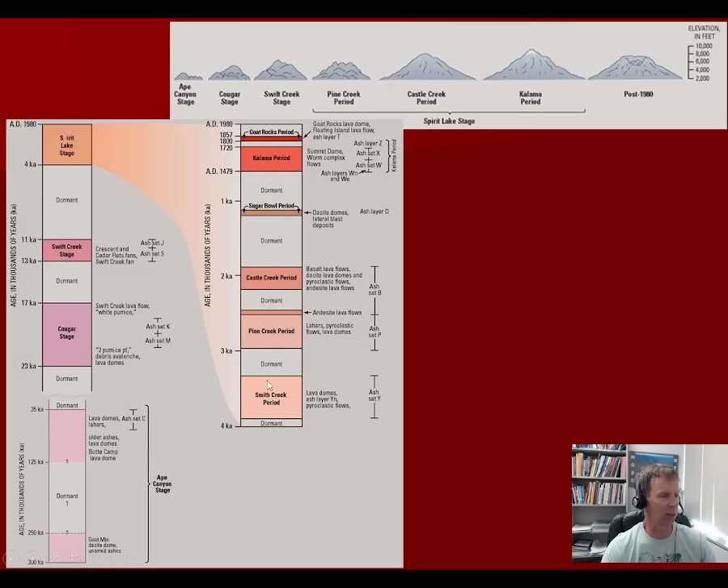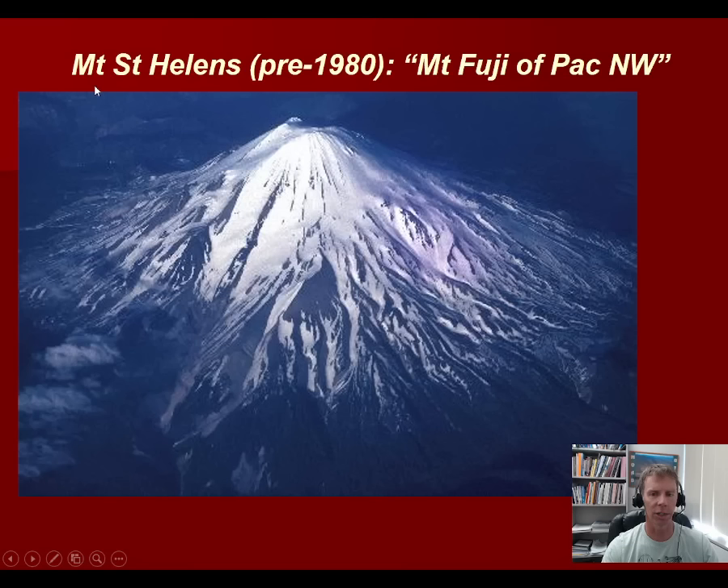This is typical behavior for a stratovolcano — periods of activity, sometimes explosive, sometimes non-explosive, interspersed with dormant periods. Interestingly, the 1980 eruption allowed us to piece together much of this chronologic history, because it blew off part of the mountain, exposing the volcano's interior. Before 1980, Mount St. Helens was sometimes called the Mount Fuji of the Pacific Northwest — it had a classic cone shape, was just under 10,000 feet tall, and was capped by several glaciers coming down its sides in all directions.